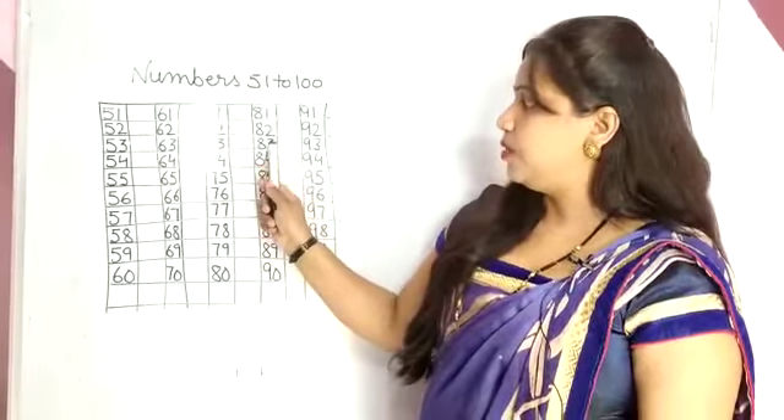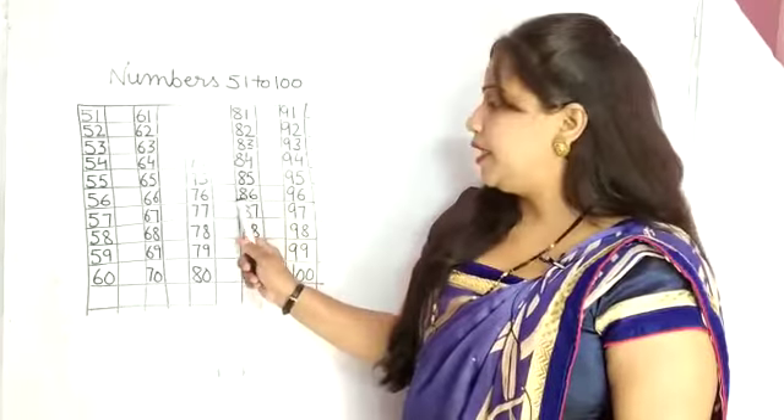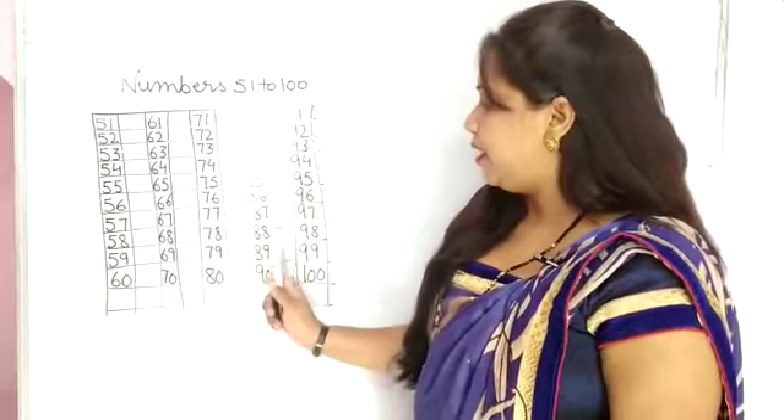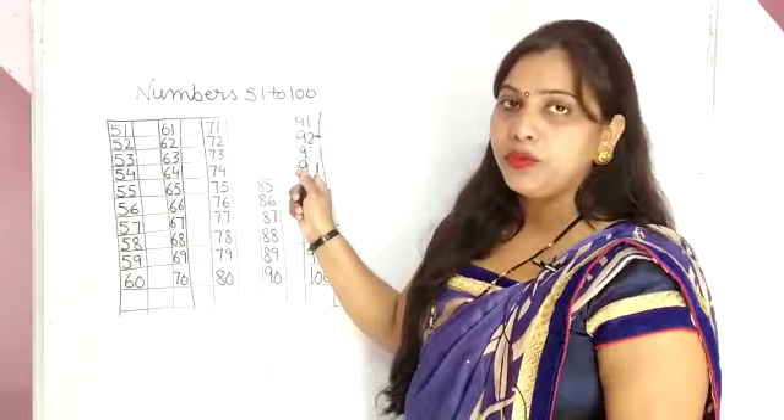82, 83, 84, 85, 86, 87, 88, 89, 90, 91, 92.